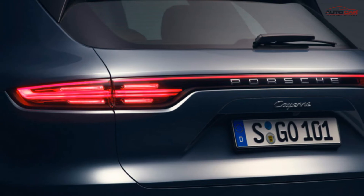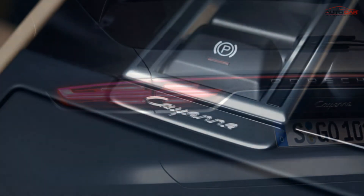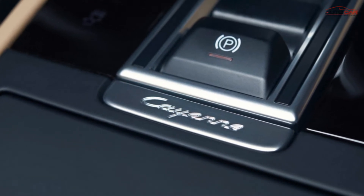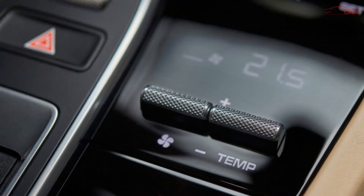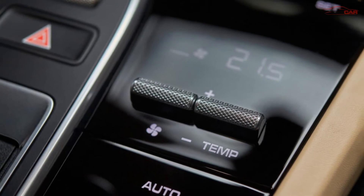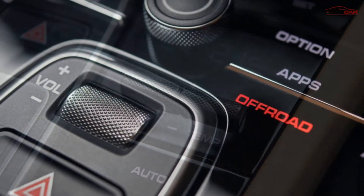When sitting behind the steering wheel, the driver enters a luxurious space with premium leather, wood paneling, and metal trim. The digital dashboard consists of two different display screens, while a large center screen is located just above the touch panel, similar to the Panamera. Porsche has removed the mechanical button system and replaced it entirely with touch buttons.